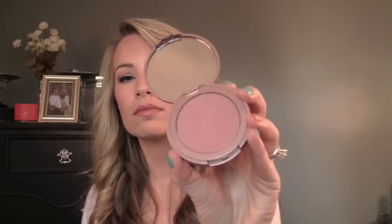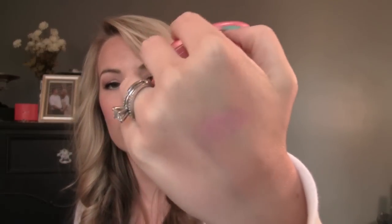Tarte.com was having a sale on their Amazonian Clay blushes — 50% off. I limited myself to two. I got two crowd favorites: Exposed and Doll Face. People love Exposed and I do like it on the cheeks, even though it doesn't swatch super visibly. My friend Kristen loves Doll Face, so I took her advice and got it — and oh my goodness, I'm wearing it right now. It's a beautiful bright pink. I think anyone could wear this; it would look good on so many people.